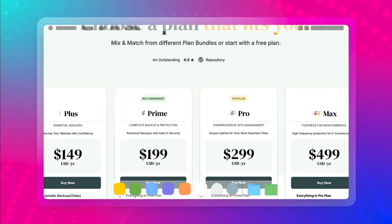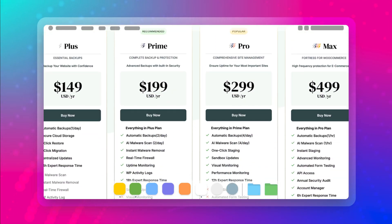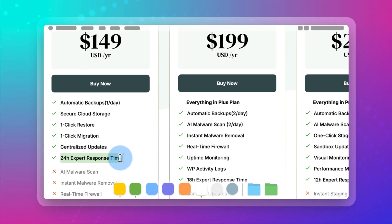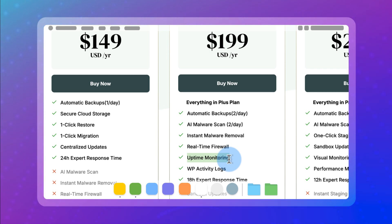You can try it out for free. When you visit BlogVault's pricing page, you may balk at the price — it's not cheap, but you get what you pay for. It was the most reliable backup plugin during my testing. Plus, you get 24-hour support. And if you get the prime tier or higher, you get malware scans, instant malware removal, real-time firewalls, and uptime monitoring all included, in addition to all of its backup features.